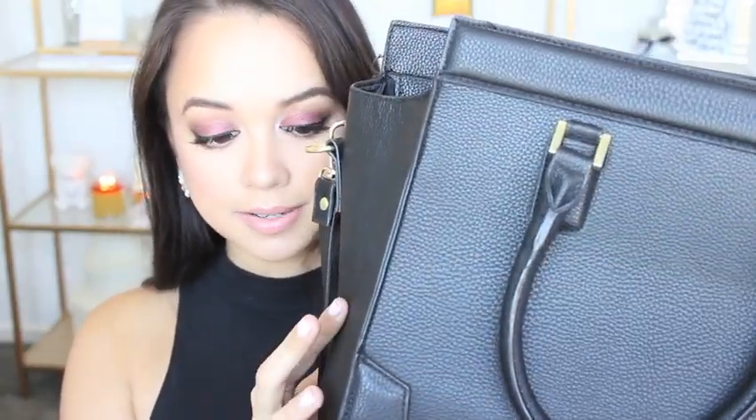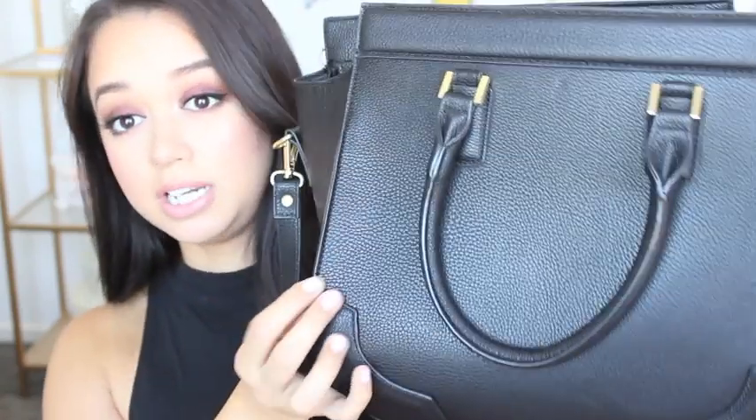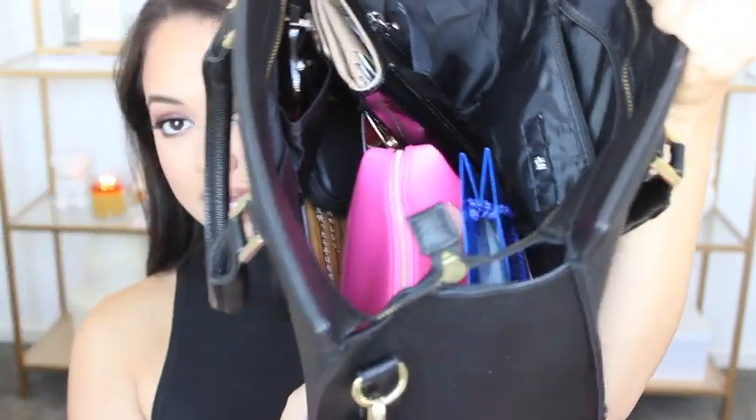It's got that pebbled faux leather effect which I really like, and it is very compact. I know it looks big on the screen but it's actually quite compact, though it can fit a lot inside. So let me show you what's in this bad boy — let's dig in and see what I have inside.